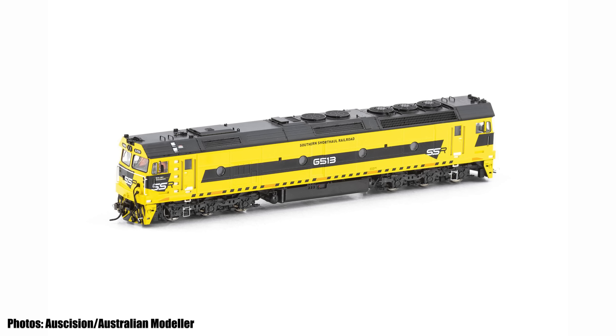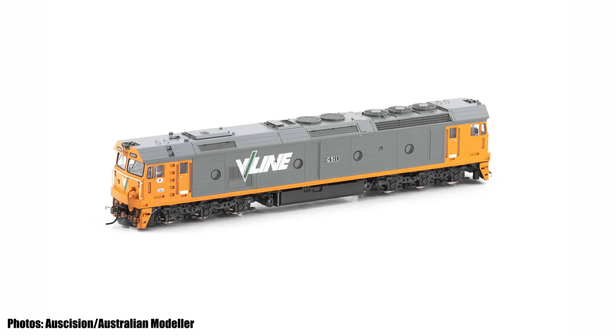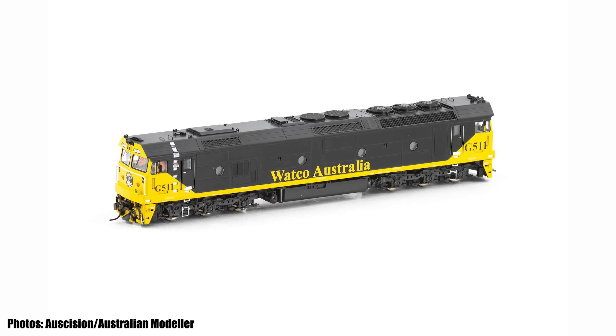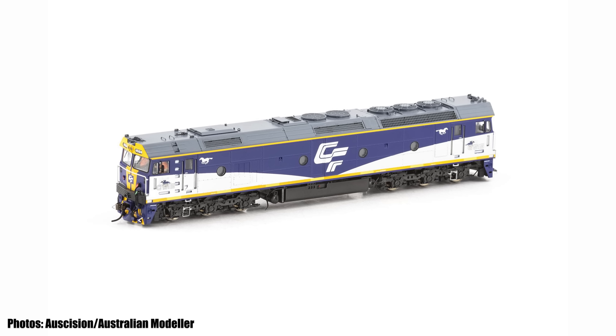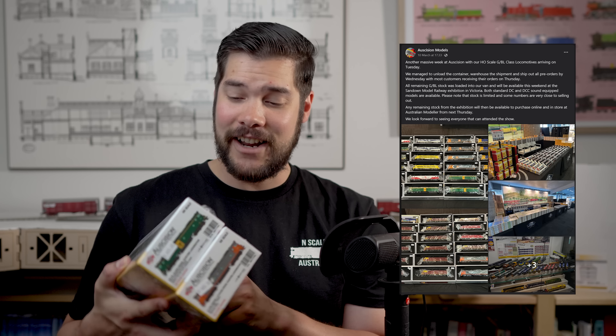During the month, Auscision released the much anticipated G and BL class locomotives, making them available at the Sandown model railway exhibition, closely followed by having them online at Australian Modeler and other hobby shops shortly after. Some model numbers have now sold out. With the release, there was an unannounced Watco Australia locomotive G511 and G515 in the Rail First livery. At the Sandown exhibition, panic buying got the best of me and I picked up one of each — a BL and a G class — as it was stated on Auscision's social media that these were only going to be available potentially at Sandown and once sold out, that was going to be it. Turns out that wasn't quite the case.